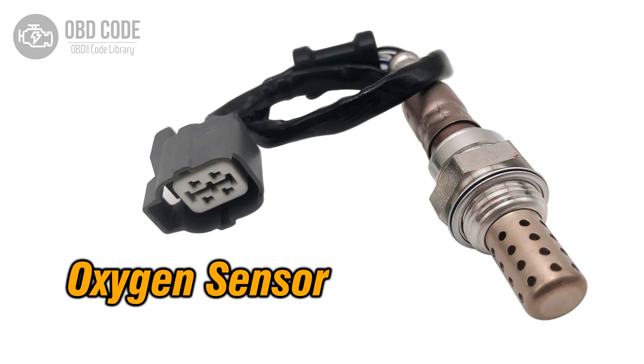The P0146 trouble code indicates that there is no activity detected in the oxygen (O2) sensor circuit of the bank 1 sensor 3. This code typically points to issues related to the oxygen sensor positioned after the catalytic converter, monitoring the oxygen content in the exhaust gas and aiding in emission control.